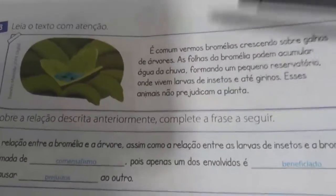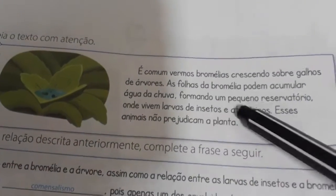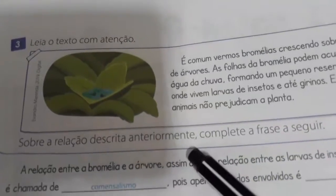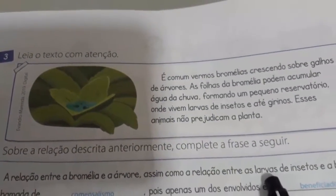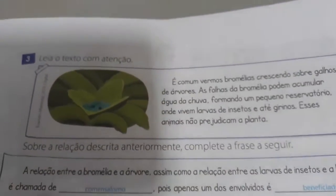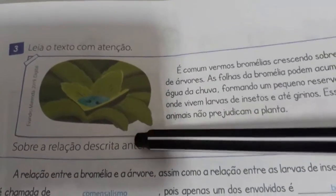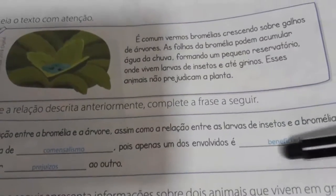Virando a página. Leia o texto com atenção. É comum vermos bromélias crescendo sobre os galhos de árvores. As folhas da bromélia podem acumular água de chuva, formando um pequeno reservatório, onde vivem larvas de insetos e até girinos. Esses animais não prejudicam a planta. Sobre a relação descrita, complete a frase: a relação entre a bromélia e a árvore, assim como a relação entre as larvas de insetos e a bromélia, é chamada de... Nós chamamos de comercialismo, pois apenas um dos envolvidos é beneficiado.